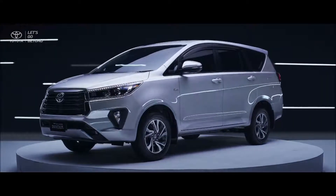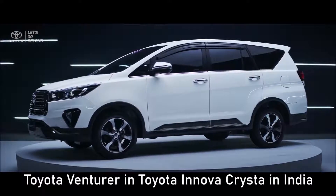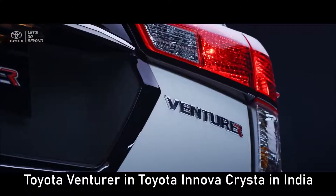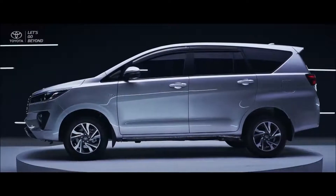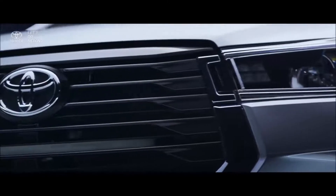The new Kijang Innova and Venturer are made to strengthen its DNA as a seven-seater MPV that produces peace of mind by adding new luxury, great healthy features, and refreshment on the design to accompany you and your family.